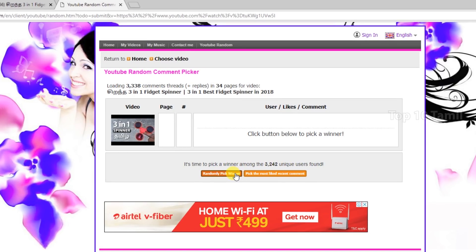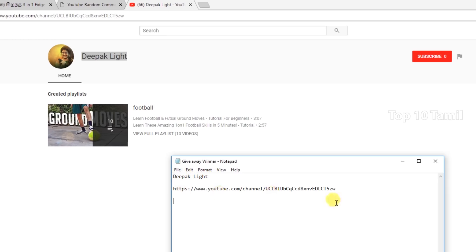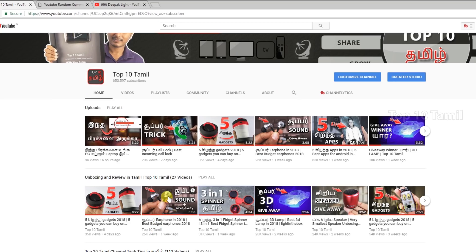Then we will pick the 3-in-1 fidget spinner winner. We will open it.